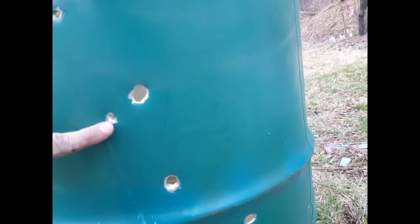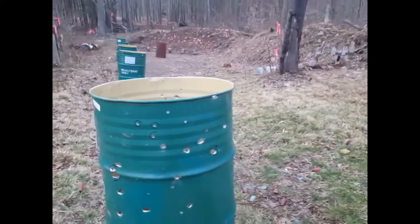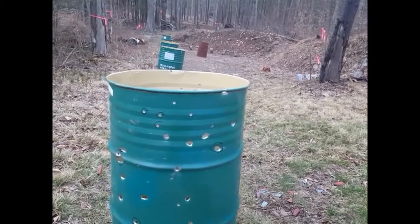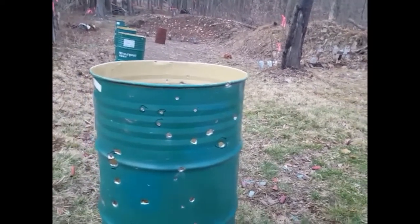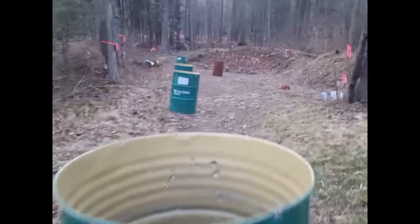No penetration there. We got some penetration here, penetration, penetration — that's a new one — but we also have cases of no penetration. By the third steel drum, we're really bleeding velocity and energy and dropping down to the point where we cannot reliably penetrate these barrels.